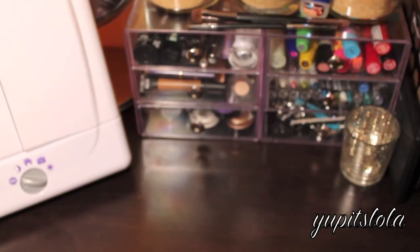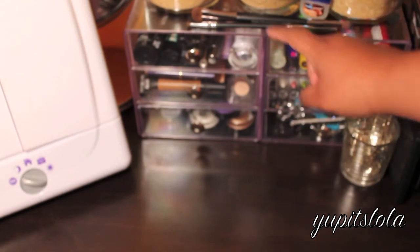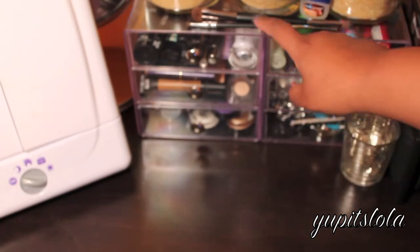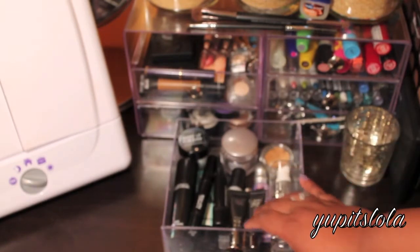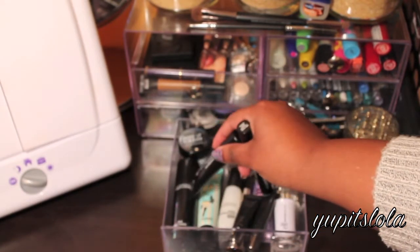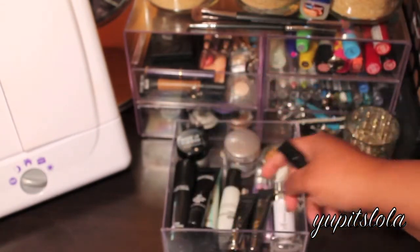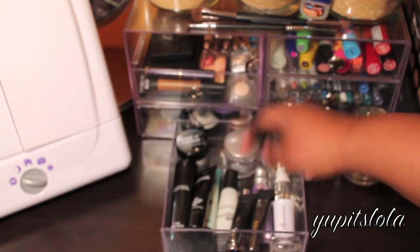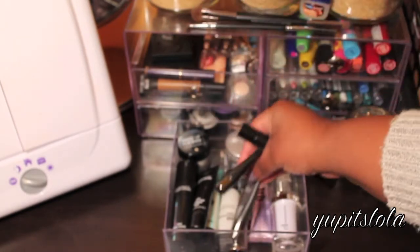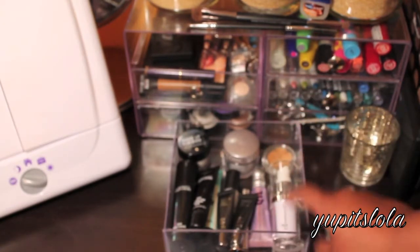Now getting into these bins - these are actually from eBay, I will link them down below. You can also get them from the Container Store but where I got them from they're a lot cheaper. In the top drawer I just have primers: this is my MAC Prep and Prime, my Benefit Porefessional, a skin T-zone primer for when I'm oily, a Make Up Forever HD primer, an Urban Decay eyeshadow primer, and an ELF face primer which is really really good - definitely would recommend, that is a great drugstore primer.